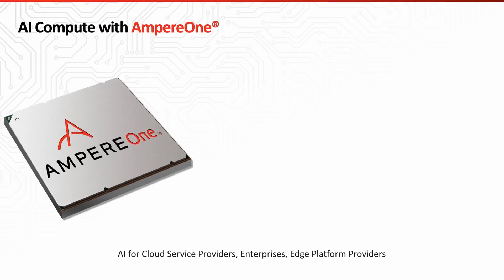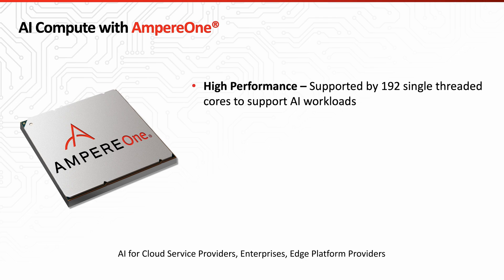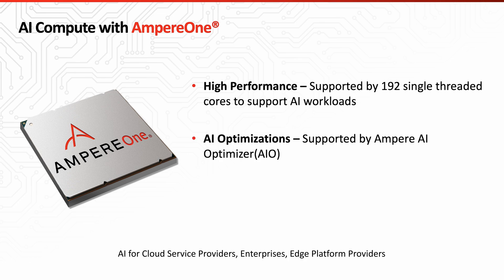Ampere Computing is at the forefront of AI transformation, enabling cloud service providers, enterprises, and edge platforms to unlock the full potential of AI inference at scale. With 192 single-threaded cores, the Ampere One processor is optimized to support AI workloads. The AI acceleration software known as AI Optimizer further supports AI optimizations, and energy efficiency is a key value proposition of Ampere's cloud-native processor architecture.